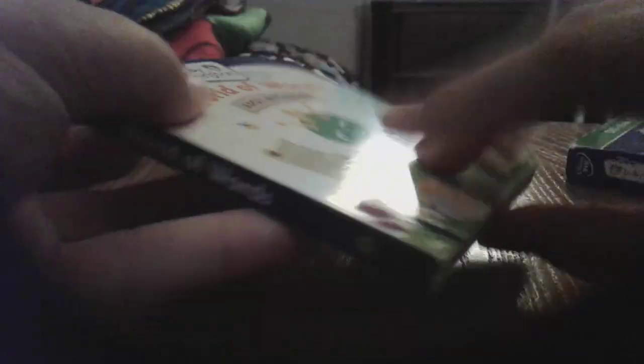Coming up next, it's the World Awards 2010 Discovery Kit. Front, side, back, other side. Here we have World Awards Bards Notebook — front, spine, back.